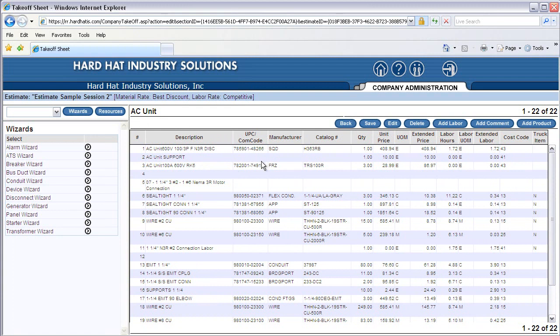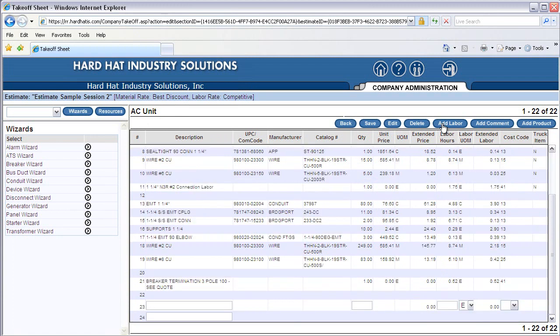Next, we will add additional labor for installing the breaker — either to power down the panel or to safe it off for installation. Click on the button 'Add Labor'. Click in the Description box and type 'labor adder for installing breaker'. Click in the Quantity box and type 1. Click in the Labor Hours box and type 2 for 2 hours. Click the Save button at the top to save your work.